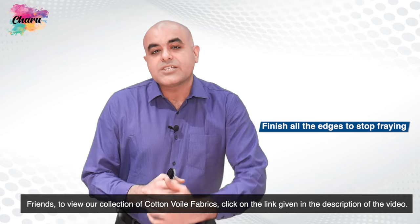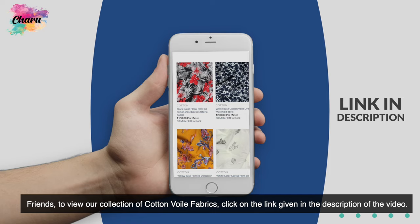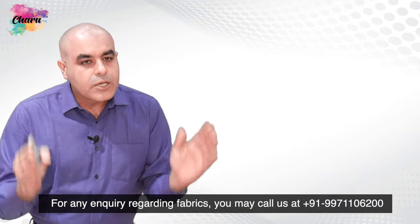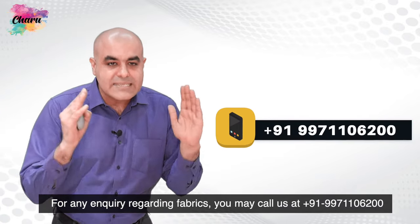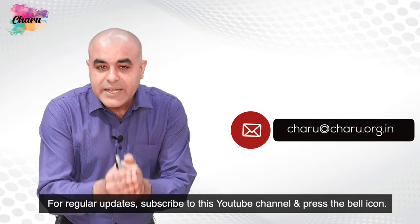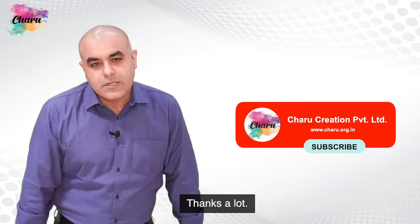So friends, to view our collection of cotton-voil fabrics, click on the link given in the description of the video. I hope that products made out of our fabric collection would make your ventures profitable. For any inquiry regarding fabrics, you may call us at +91-9997110-6200 or simply email us at charu@charu.org.in. For regular updates, subscribe to this YouTube channel and press the bell icon. Thanks a lot.